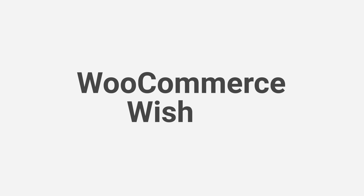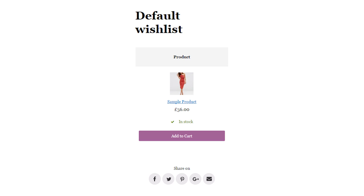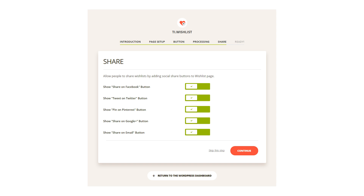Do you want to make it safe and convenient for your store visitors to navigate your website? What if some store visitors like some of your products but can't purchase them right now? With the WooCommerce Wishlist plugin, these potential clients can easily save the desired product for later. They can also share their wishlists with friends and relatives, which is good for your store recognition and helps raise awareness and improve the conversion rate.